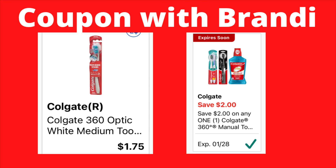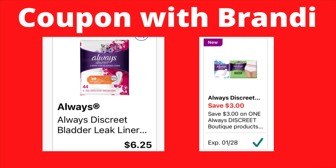On the Colgate 360 Optic White medium toothbrush, priced at $1.75, we have a $2 digital coupon. It does not give overage like some registers at Dollar General — the coupon value will reduce to $1.75, but it makes this toothbrush completely free. On your Always Discreet liners, we have a $3 digital coupon — they're priced at $6.25, so you'll only pay $3.25.